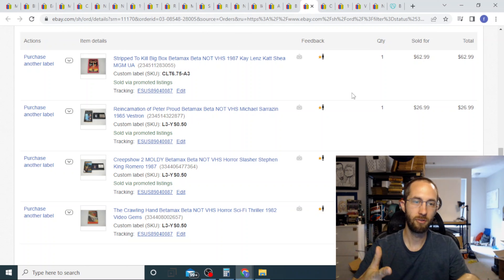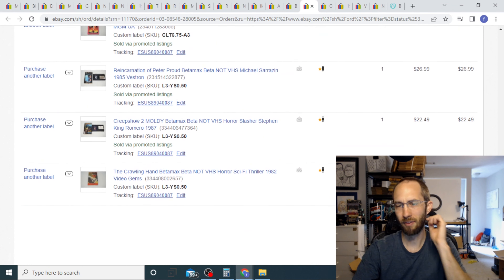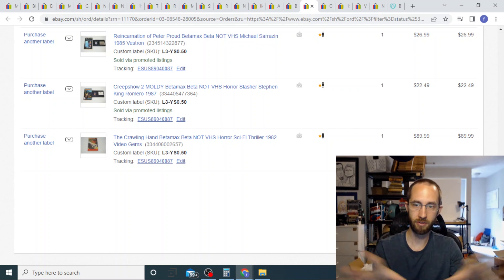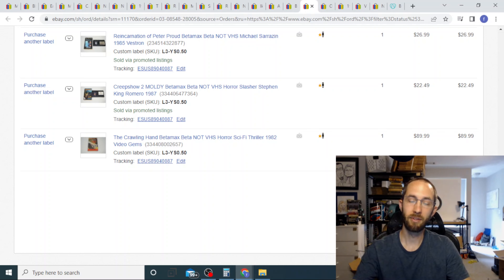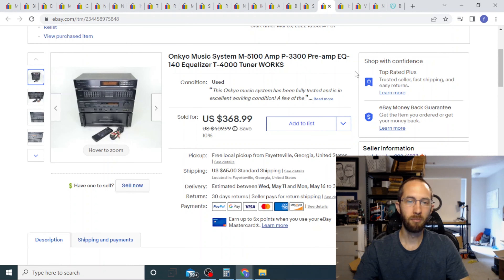This is a cool find from the Alabama trip — I picked out horror titles and sealed stuff, but none of these beta tapes were sealed. One buyer bought all four of them: $63, $27, $22, and $90 — $202 total. He paid $72 to have them shipped to Canada. It cost me about $50-60 to ship. It goes to a hub in Erlanger, Kentucky, and they distribute out to foreign countries from there. International shipping is super easy these days — if you're not doing it, you're leaving money on the table.